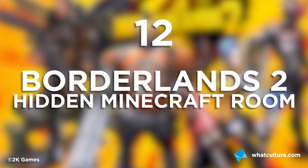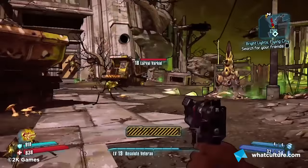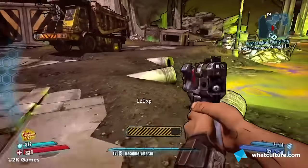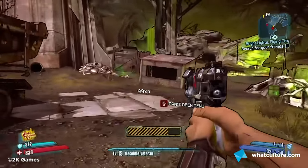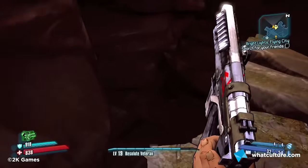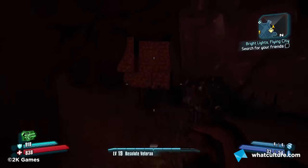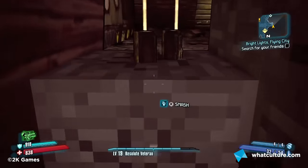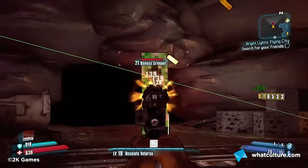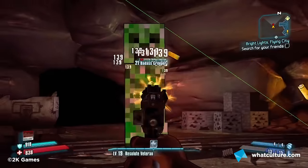Number 12: Borderlands 2's Hidden Minecraft Room. Gearbox hasn't managed to launch Borderlands into the company of franchises like Halo or COD, but they still put a lot of love into their games. This one contains one of the more well-known hidden easter eggs, requiring some travelling to find. After a lot of running and searching, you'll find a cave behind a wall, filled with plenty of Minecraft-style squares, resources to mine, creepers to blast, and a badass creeper boss to put a few shells into.